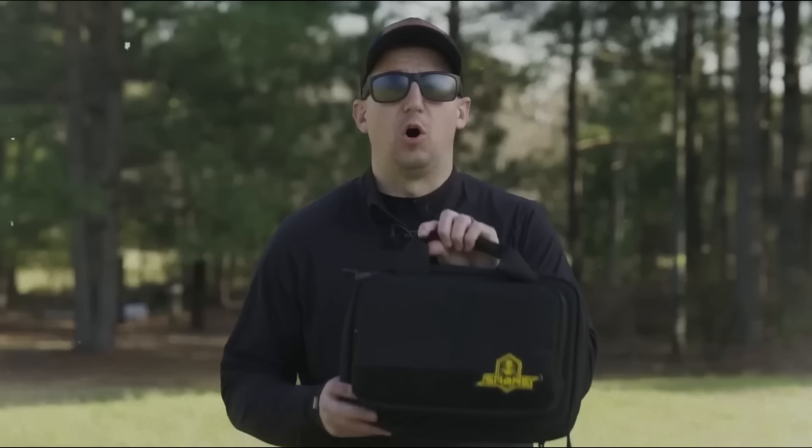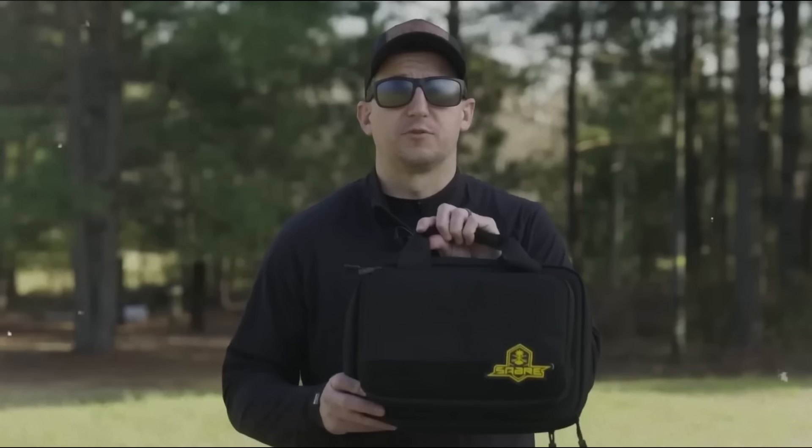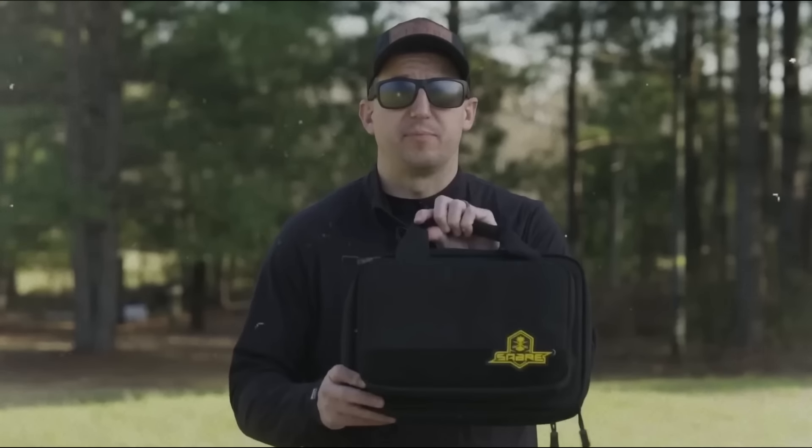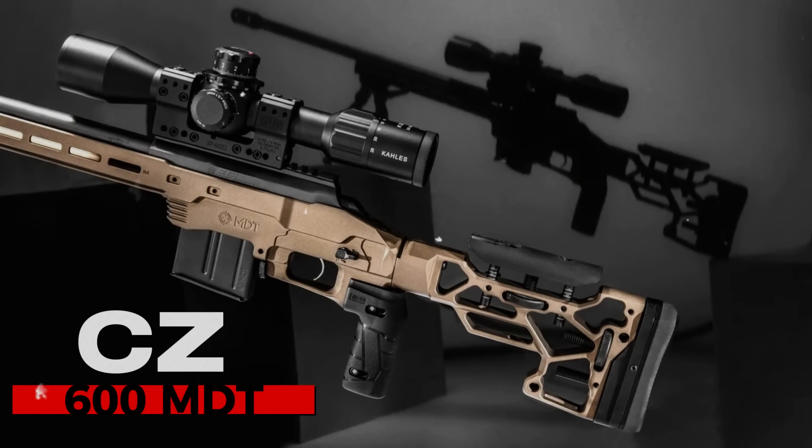Each variant comes RMR cut, features a threaded barrel, and arrives in a Saber range bag, adding an extra layer of value.